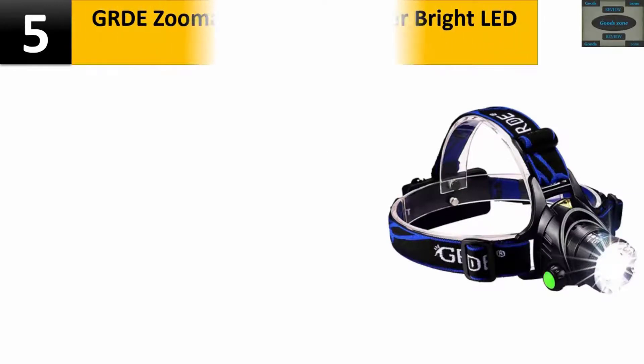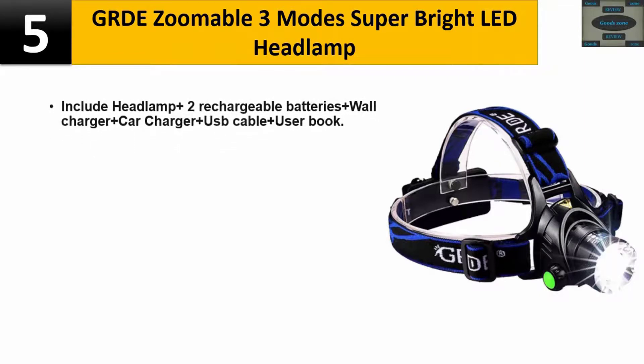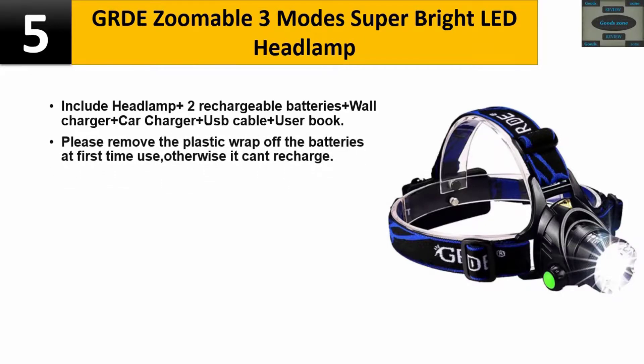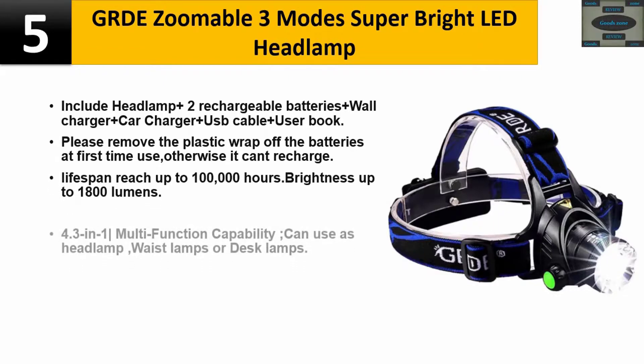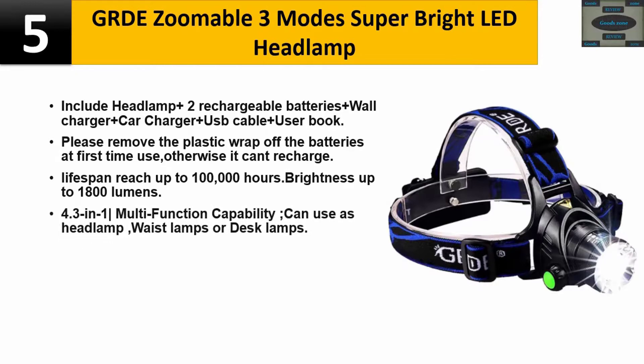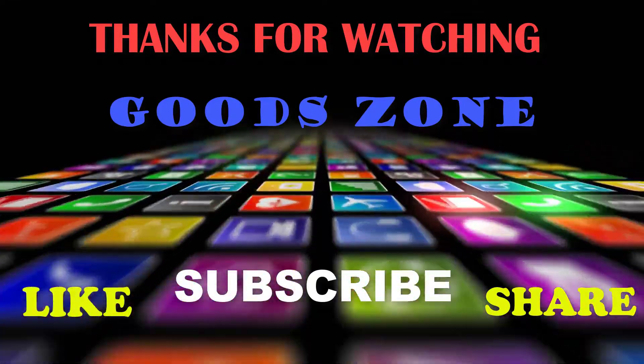Number five: GRDE zoomable 3-mode super bright LED headlamp. Includes the headlamp plus two rechargeable batteries, wall charger, car charger, USB cable, and user manual. Please remove the plastic wrap off the batteries before first use, otherwise it won't recharge. Lifespan reaches up to 100,000 hours. Brightness up to 1,800 lumens. 4-in-1 multifunction capability — use as headlamp, waist lamp, or desk lamp. Please check the description for details and best price.